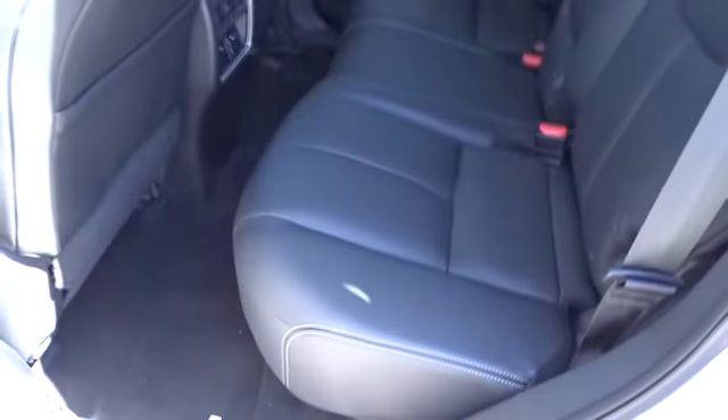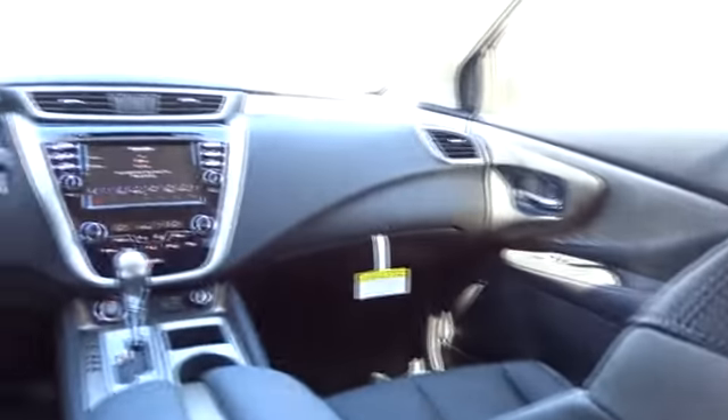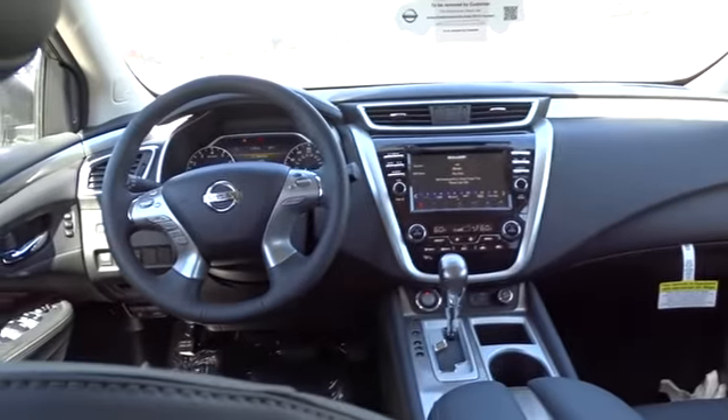Stability control, leather-wrapped steering wheel, Bluetooth, adjustable steering wheel, power steering, keyless start, cruise control, four-wheel disc brakes, auto-dimming rear-view mirror, aluminum wheels. If affordable style and reliability are what you're looking for,